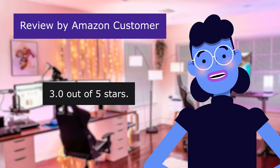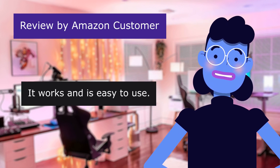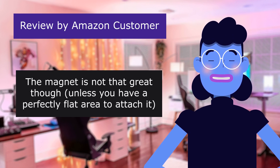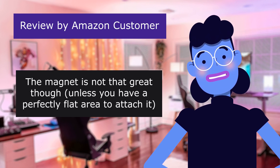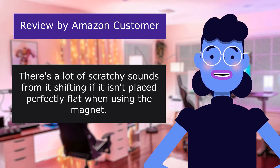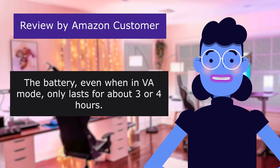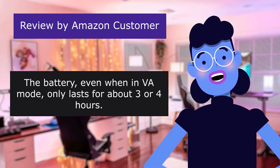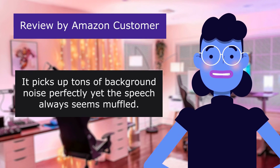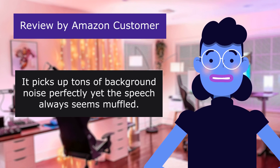This review is from an Amazon customer — 'Mixed feelings.' 3.0 out of 5 stars. It works and is easy to use. The magnet is not that great though unless you have a perfectly flat area to attach it — there are a lot of scratchy sounds from it shifting if it isn't placed perfectly flat. The battery, even when in VA mode, only lasts about 3 or 4 hours. It picks up tons of background noise perfectly yet the speech always seems muffled.